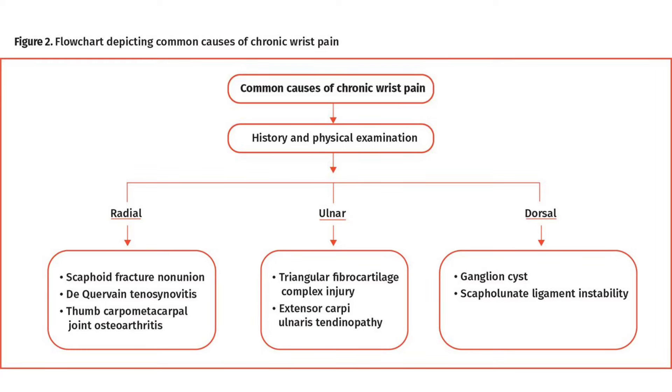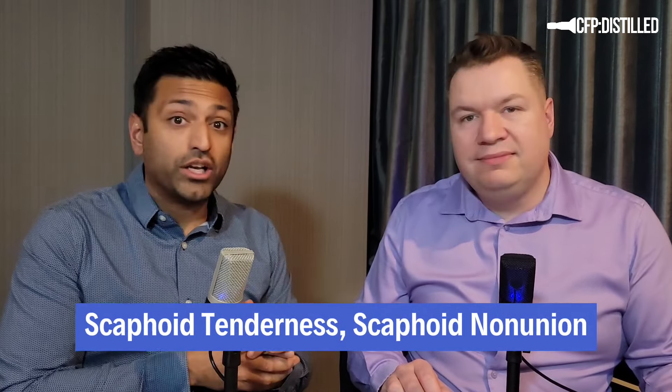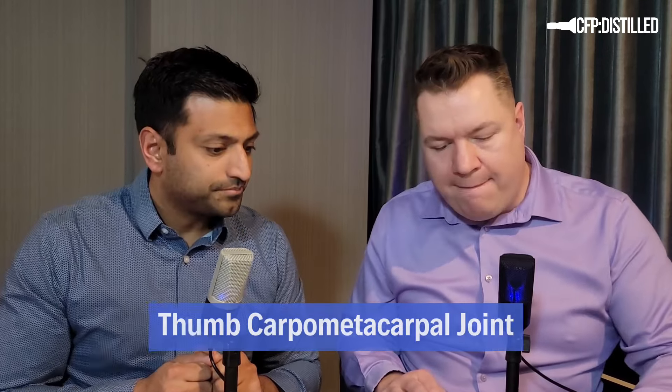The article has a great flow sheet dividing wrist pain into three areas: dorsal, radial, or ulnar. On the radial side, the most common is de Quervain's tenosynovitis — positive Finkelstein's test. Also consider scaphoid tenderness and scaphoid non-union — a big one on the exam. And in adults, thumb carpometacarpal osteoarthritis is seen all the time.